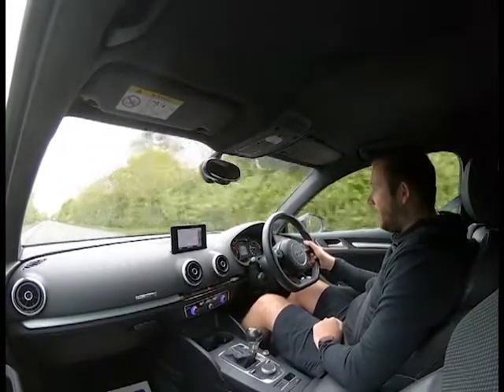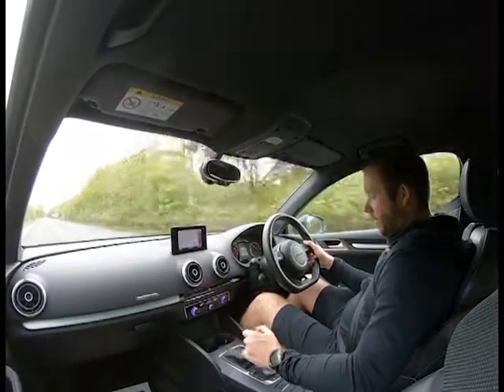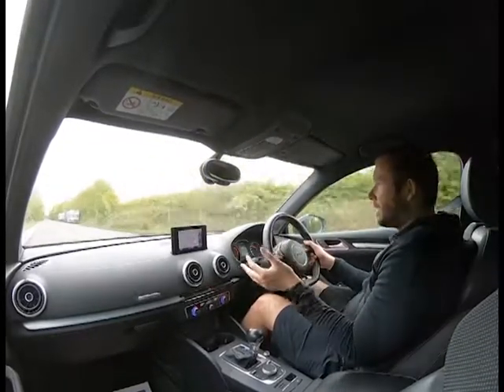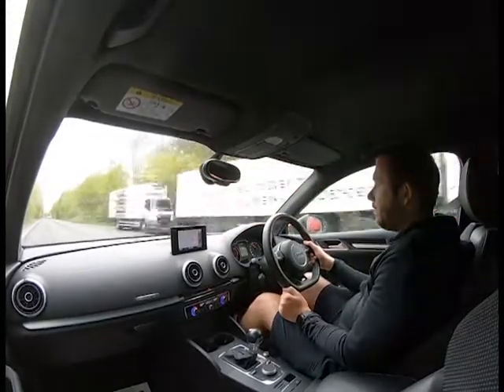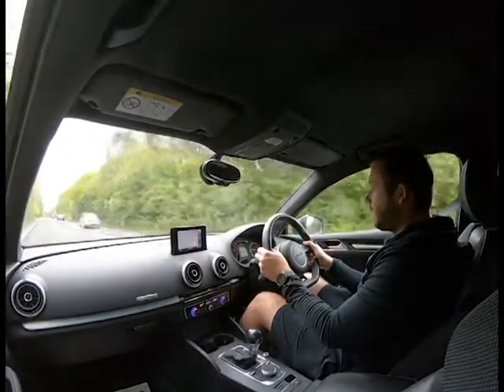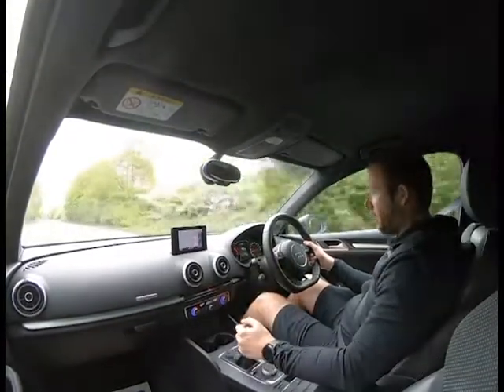I'm putting my foot down to accelerate — it kicks down, picks up speed, and is up to the speed limit in no time. There's also a sport mode on the gear stick, which holds the revs a little bit longer and makes the car slightly more responsive. It picks up really nicely and easily.